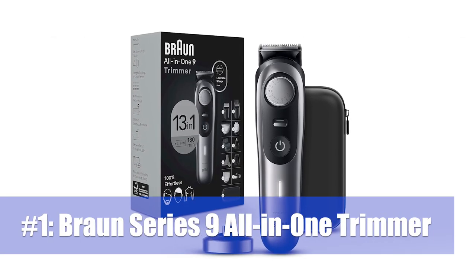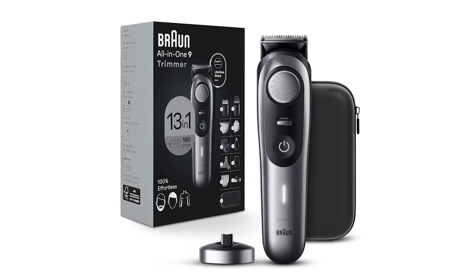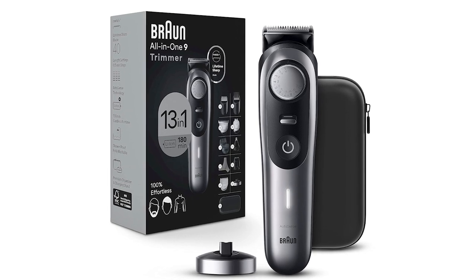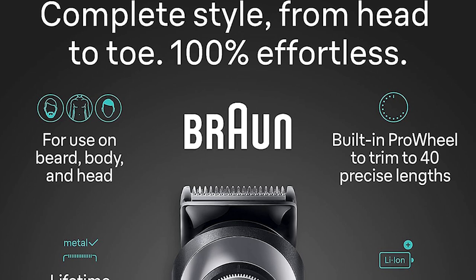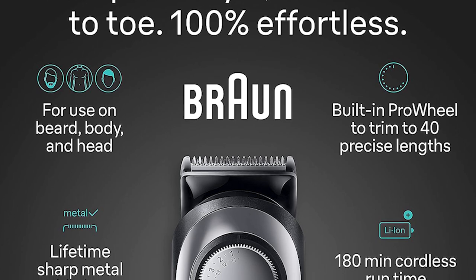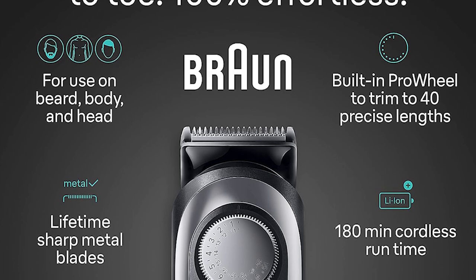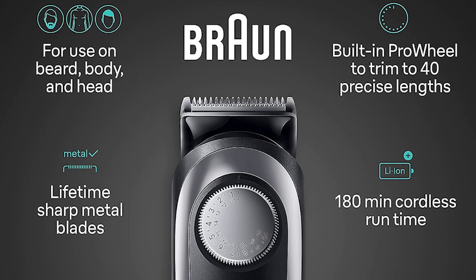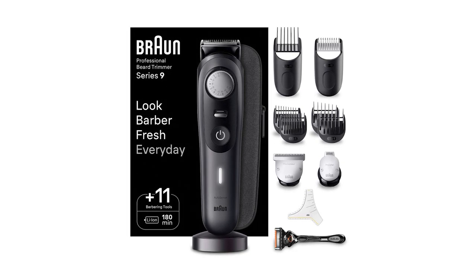Number 1: Braun Series 9. Braun calls the Series 9 its professional-grade beard trimmer. While most barbers would likely turn their noses up at a battery-powered trimmer, the claim is not entirely spurious. The Series 9 has a neat front control dial that allows for quick and secure changes in the cut length. You're unlikely to knock this dial out of place accidentally, but there's also a second security measure — a switch that locks the dial in place. Braun also demonstrates much better standards in its accessories than the lower-end Series 7. The main clipper attachment here is of excellent quality and just about the ideal width for beards.